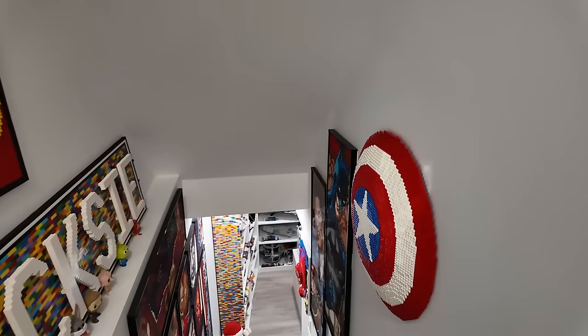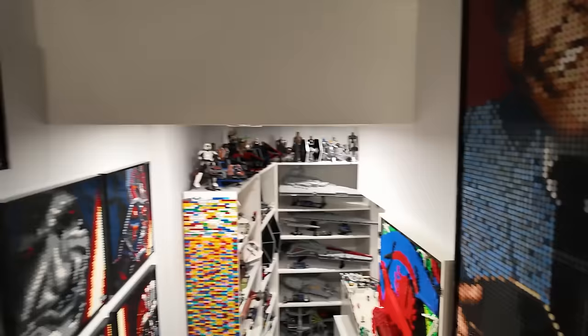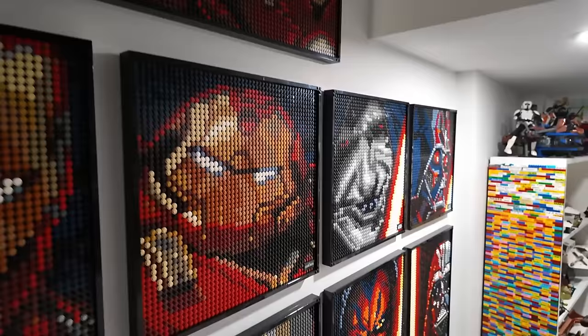Hopefully one day it's back up on the wall — that's the goal. Then we've got the Captain America shield, the Dark Knight, Elvis, the amazing Spider-Man, and right across from that, Iron Man. Three of them and a whole bunch of Star Wars art as well.